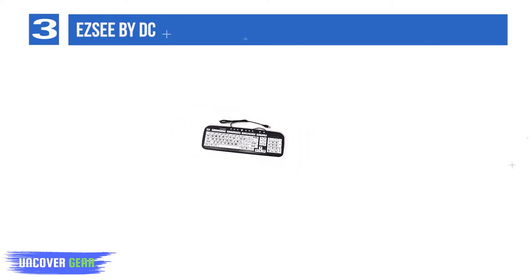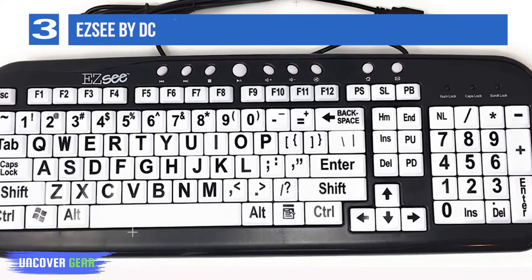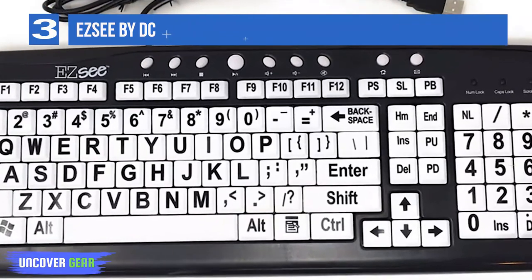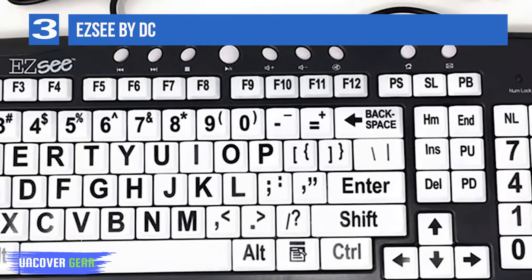The EZC keyboard comes with a USB connection and is compatible with Windows 7 and 10, Vista, XP, 2000, and 98. Key features include bold print which makes the keys visible, spill protection, and additional keys for common commands.